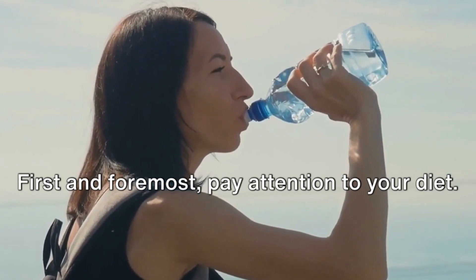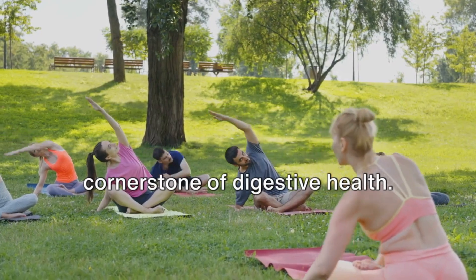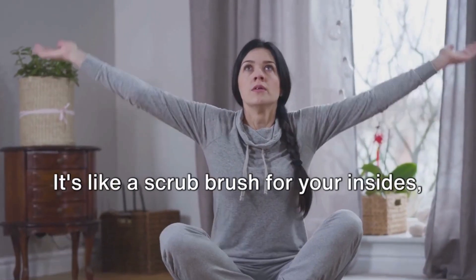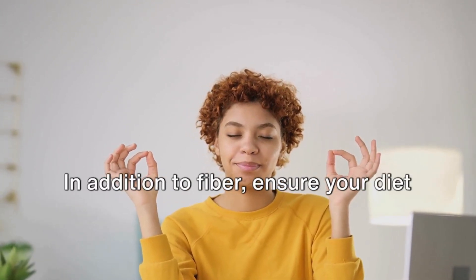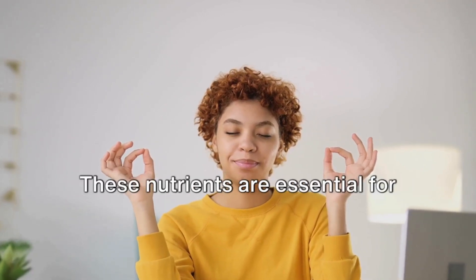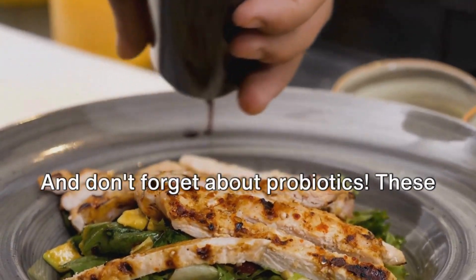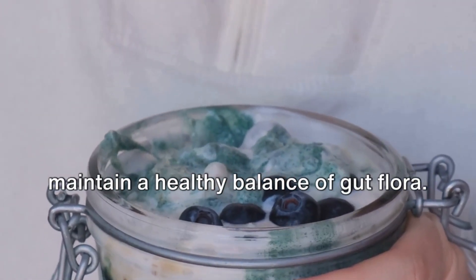First and foremost, pay attention to your diet. A balanced diet rich in fiber is a cornerstone of digestive health. Fiber, found in fruits, vegetables, and whole grains, aids in keeping your digestive tract clean and efficient — it's like a scrub brush for your insides, pushing food through your digestive tract swiftly and smoothly. In addition to fiber, ensure your diet includes plenty of lean proteins and healthy fats, which are essential for repairing and maintaining the cells in your digestive system. And don't forget about probiotics — these helpful bacteria, found in foods like yogurt and fermented foods, can help maintain a healthy balance of gut flora.